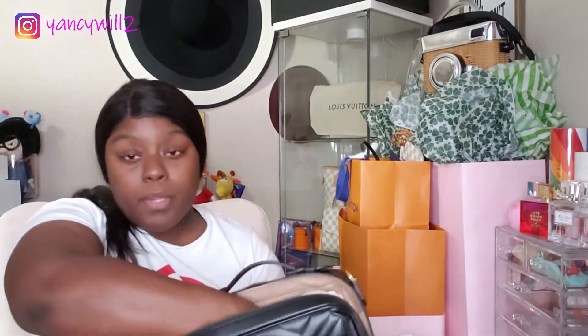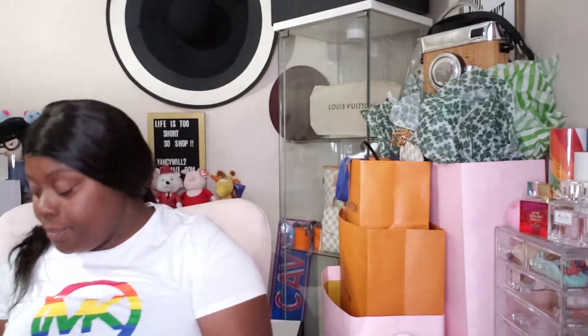My only gripe with this bag is the straps. They are completely gorgeous — it's the Sylvie web strap. It hooks on like so: you pinch it open just like that and then hook it on. But since I purchased this bag, almost every other time I wear it the strap just comes off in the back and falls. Imagine just walking and the bag unhooks and falls to the ground — that is completely irritating, and that's why it's currently my least favorite bag to wear.